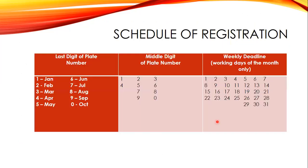The schedule of registration of motor vehicles should be done annually, following the numerical suffixes of their plate numbers. The last digit of the plate number determines the month of registration: last digit 1 means January, 2 means February, 3 means March, 4 means April, 5 means May, 6 means June, 7 means July, 8 means August, 9 means September, 0 means October through December.